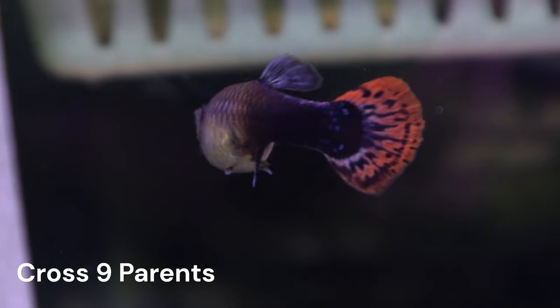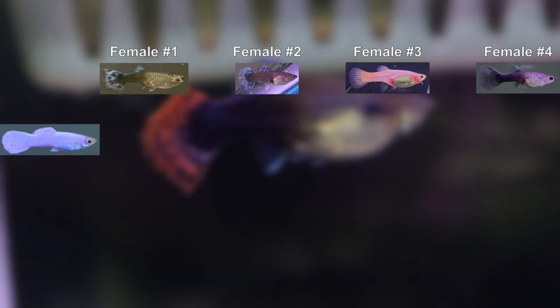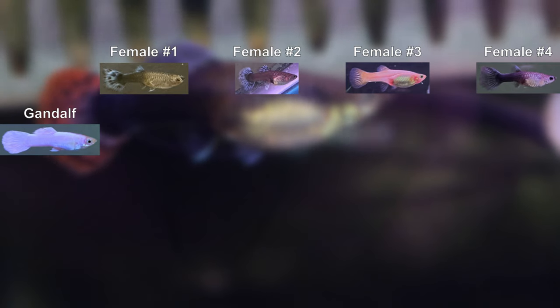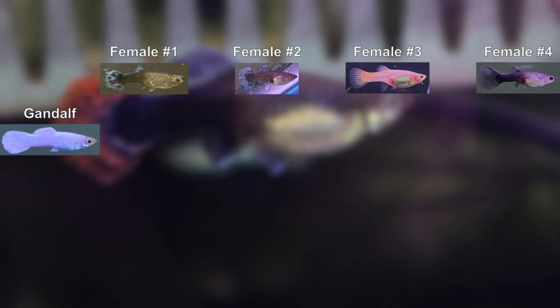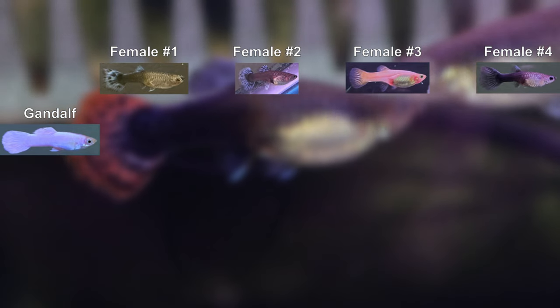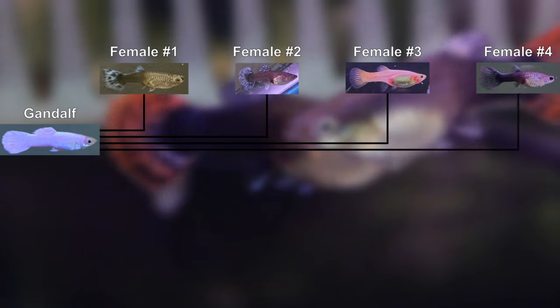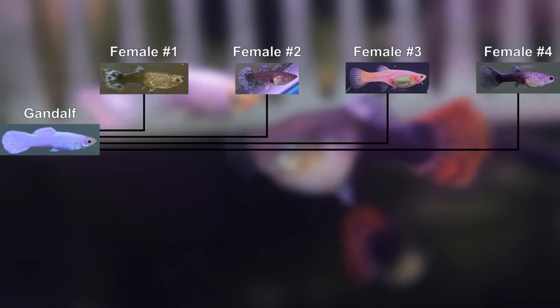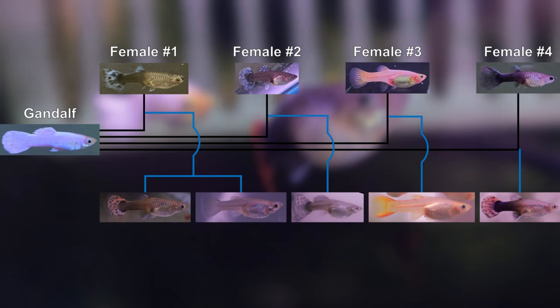For those that are just joining now, we are in the middle of a series of backcrosses with a single male we named Gandalf. Gandalf is our only guppy that had any white color, and we intentionally crossed him to four females that didn't share any of his characteristics. Here is a chart that shows our current crosses so far.